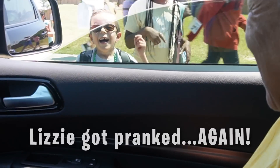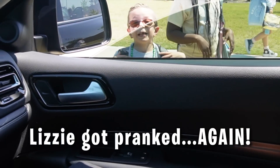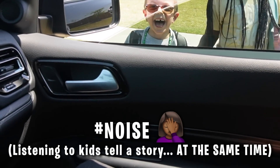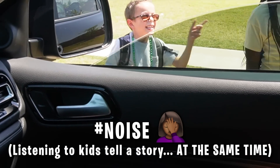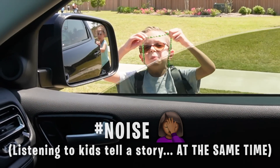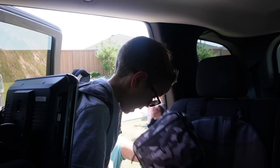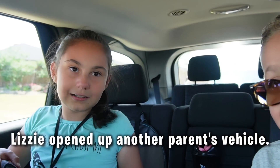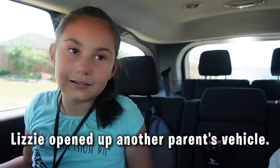A side conversation with family - they pranked someone: they were acting like they were hitting each other with a backpack and started fake crying, then called Mr. Gonzalez. Someone's necklace broke during the commotion. There's also a mix-up about a car - someone was recently parking in the front but another car took the spot, and someone accidentally opened what they thought was the wrong car door.